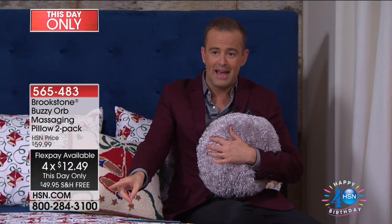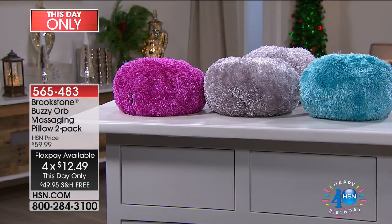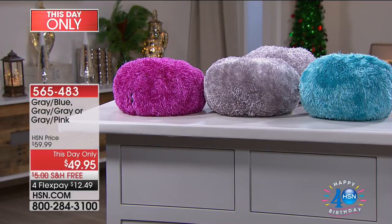You're not seeing things — it's $49, free shipping, and on FlexPay for two of them. Now the colors: you can choose gray with gray, gray with pink, or gray with blue.